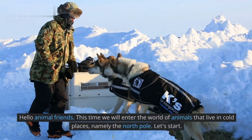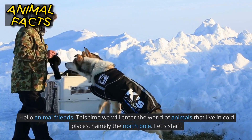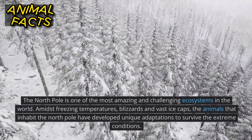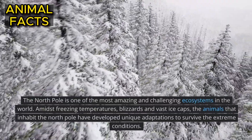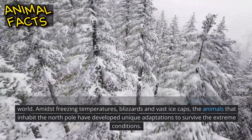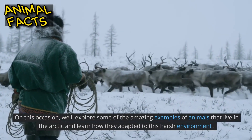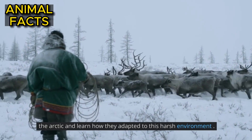Hello animal friends. This time we will enter the world of animals that live in cold places, namely the North Pole. The North Pole is one of the most amazing and challenging ecosystems in the world. Amidst freezing temperatures, blizzards and vast ice caps, the animals that inhabit the North Pole have developed unique adaptations to survive the extreme conditions. We'll explore some amazing examples of animals that live in the Arctic and learn how they adapted to this harsh environment.